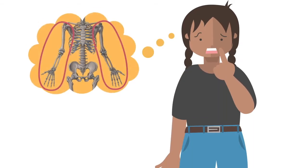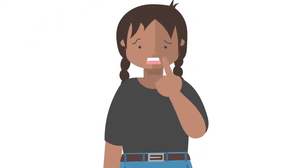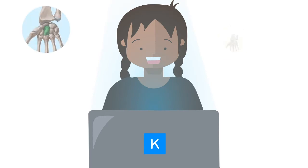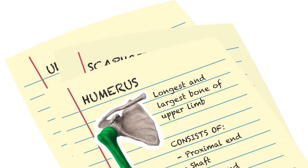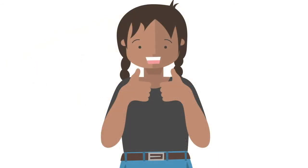Ever wondered what bones of the upper limb can be tricky to correctly pronounce? Continue watching to learn the list of 7 bones in the upper limb that are the most difficult to pronounce. And to make things even more interesting, we'll be reviewing some relevant information about each of these bones. By the end of this video, you'll be able to master pronunciation of some of the trickiest anatomical terms for the bones of the upper limb.